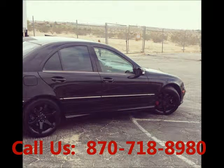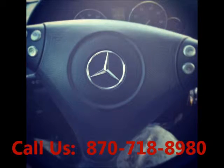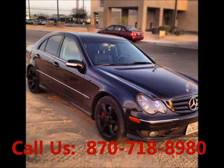Well-maintained with regular oil changes, 2-wheel drive. Mileage 172,000 miles. Price of this good condition car is $13,000.